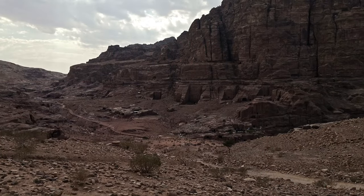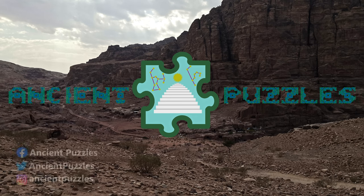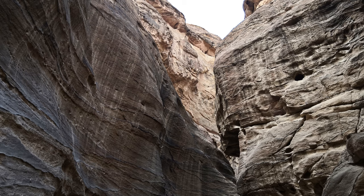Welcome to Ancient Puzzles! In 2019 I had the pleasure to visit Petra, and it was great to do so. Both rock formations and carvings are incredible, and in some areas it's hard to tell the proportion of natural erosion and weathering in contrast to the work of men.